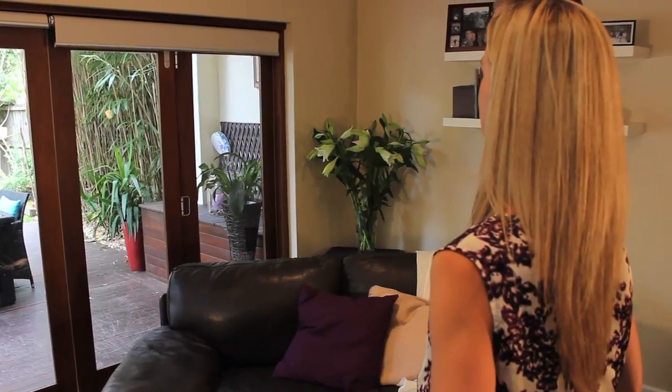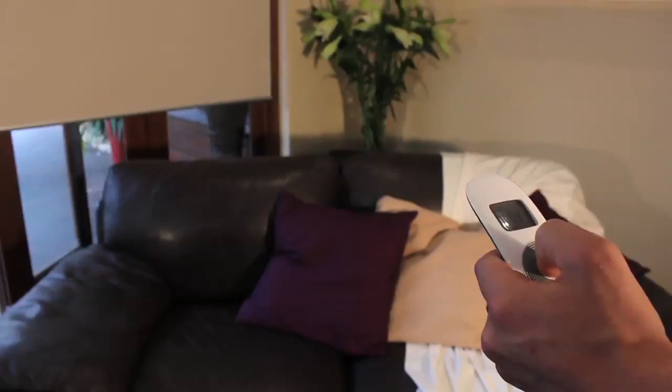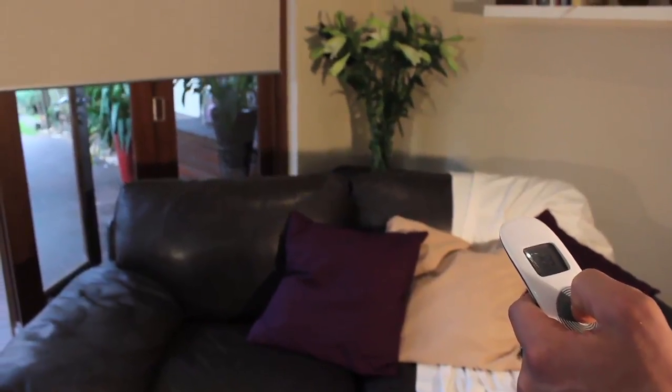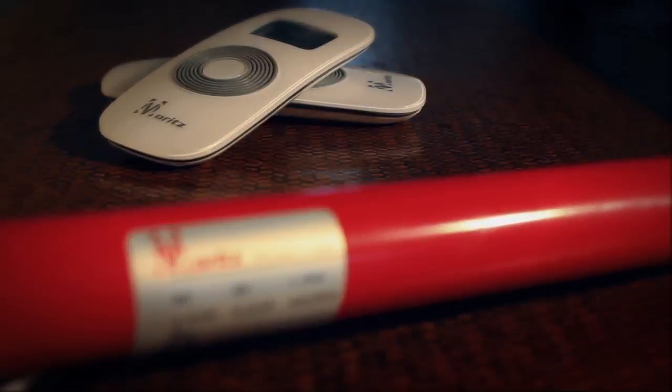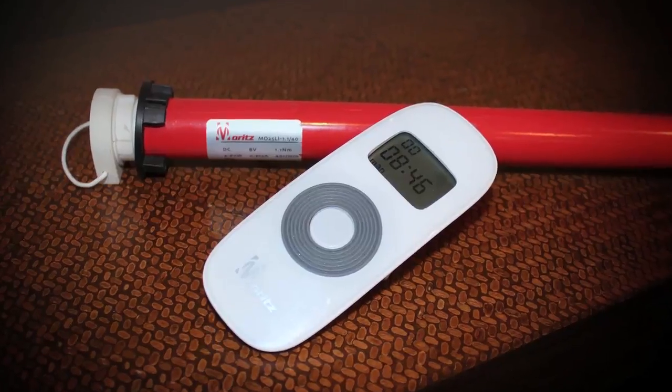Marlow & Fitch are proud to launch a new breed of motorisation options. In addition to our electrical motors, the new Maritz range now includes a wireless motor completely powered by lithium ion technology.